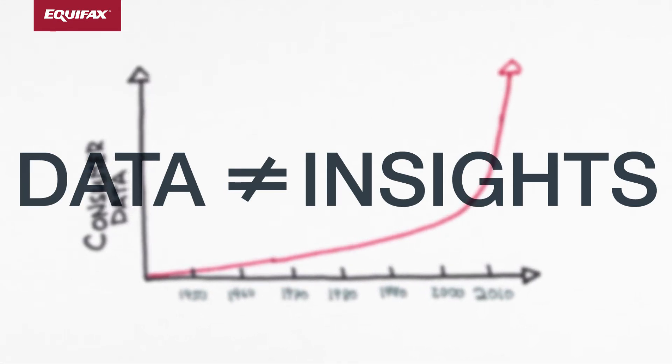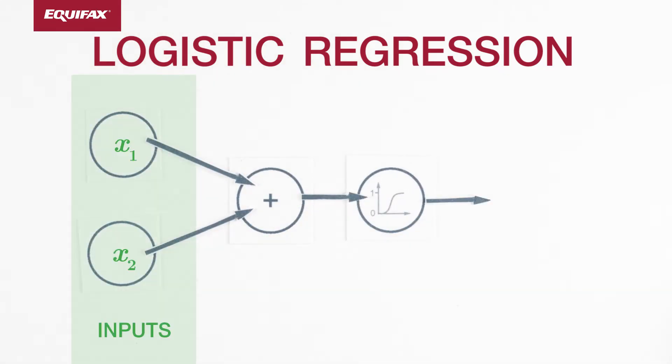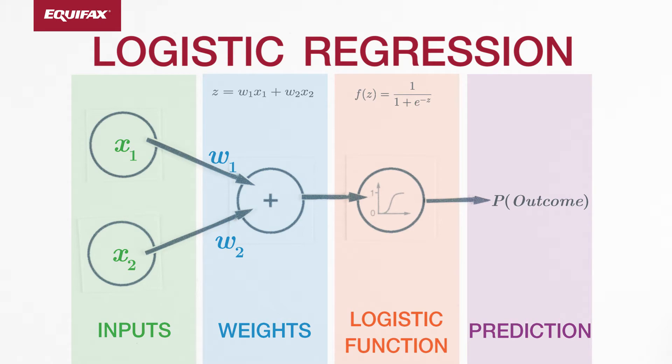Historically, the tool of choice in many business applications has been logistic regression. Logistic regression is a proven and explainable modeling technique. One common application of logistic regression is credit risk modeling.